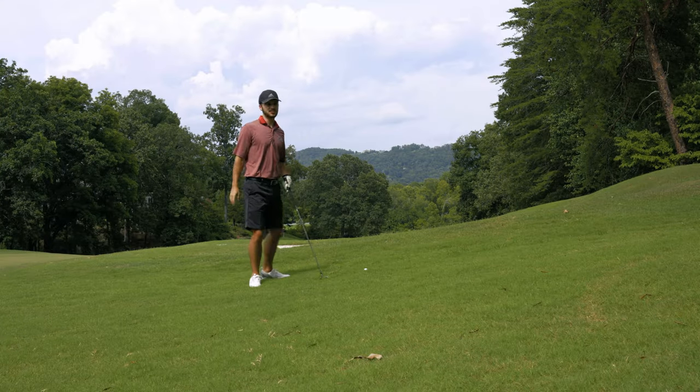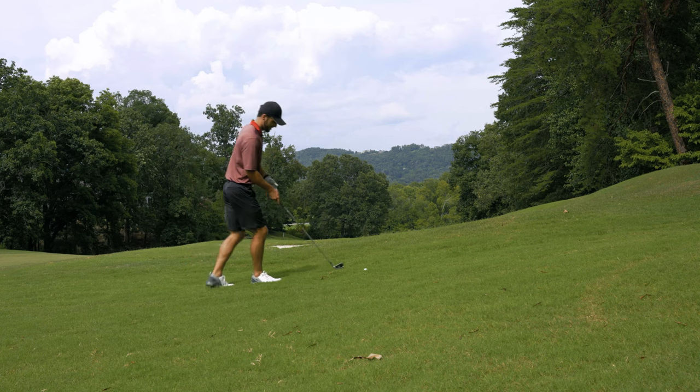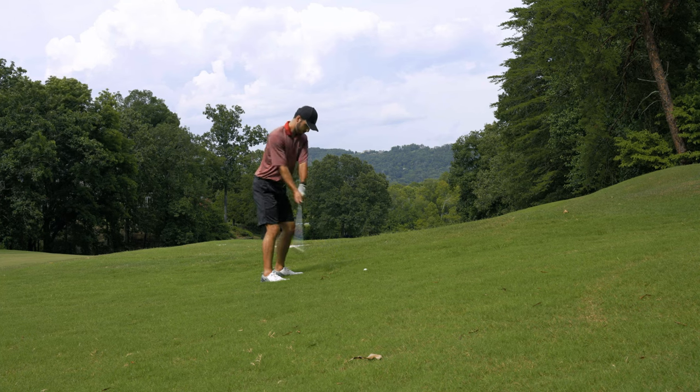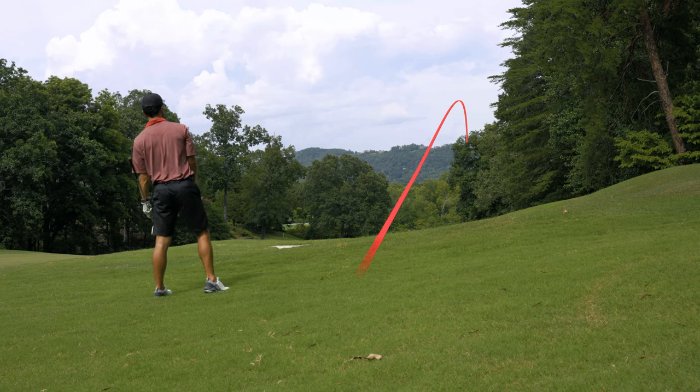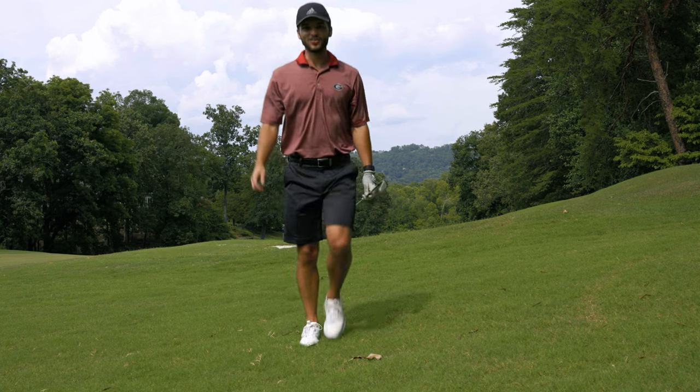We hit the most hilly tee shot — we have 240 left on a short par. Not ideal, but oh my gosh, we clipped the tree. That was gonna be so good.